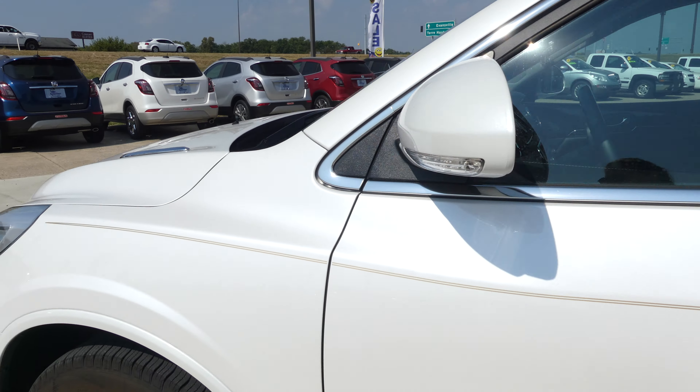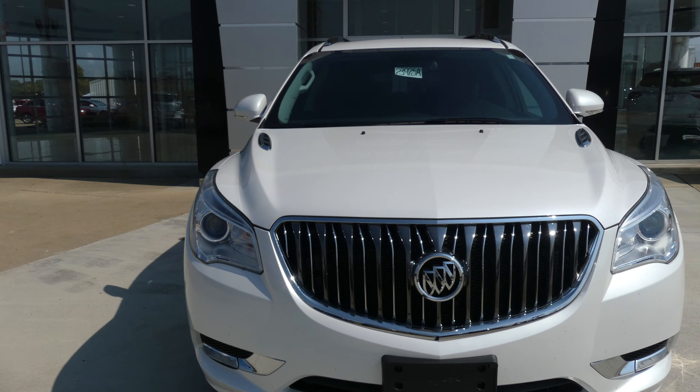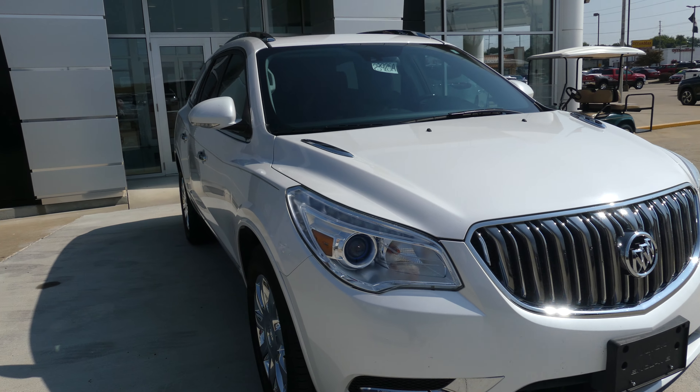Pristine white metallic exterior. This vehicle is finished off with the chrome Buick grille and the chrome Buick logo. It also comes equipped with remote start.